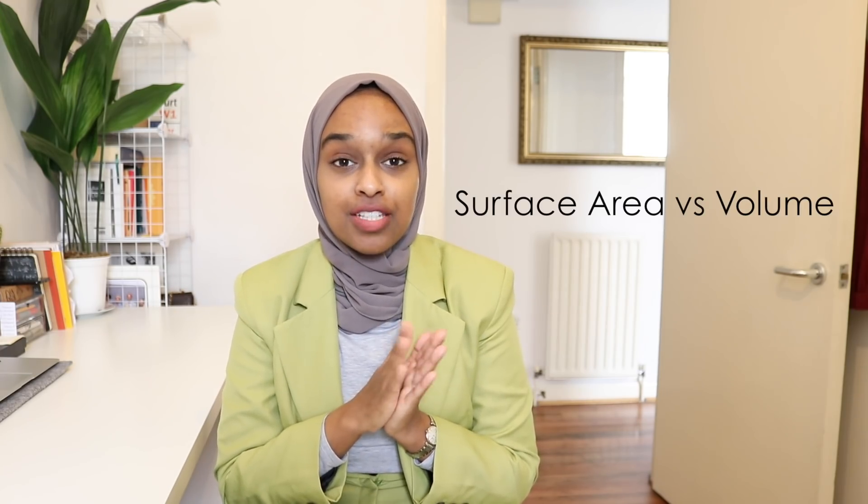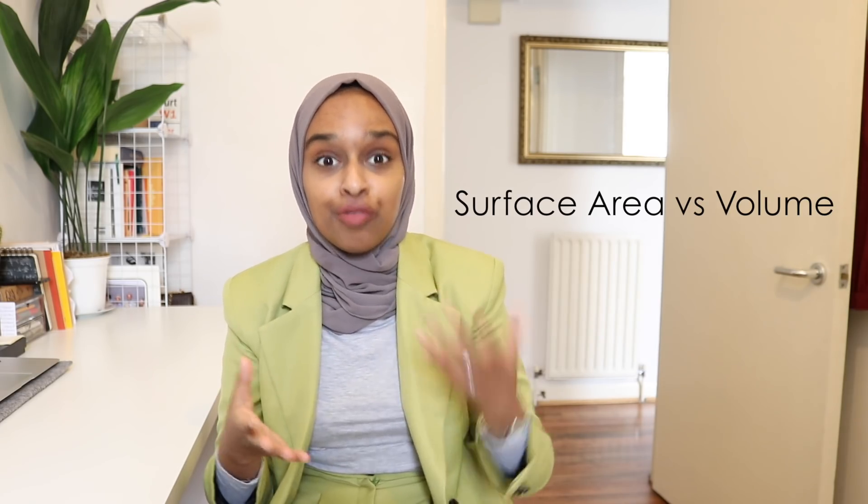The next topic is surface area versus volume — students really struggled with accidentally working out volume when asked for surface area. Surface area is the area of the whole outer surface. For example, with a book: you work out this side times two, this edge times two, and this top times two — add those three areas together and double them. For a triangular prism it's slightly different: work out one triangle area times two, then add the base, the side, and the slanted side. Volume, by contrast, is how much space is inside the 3D shape — you multiply the three dimensions.